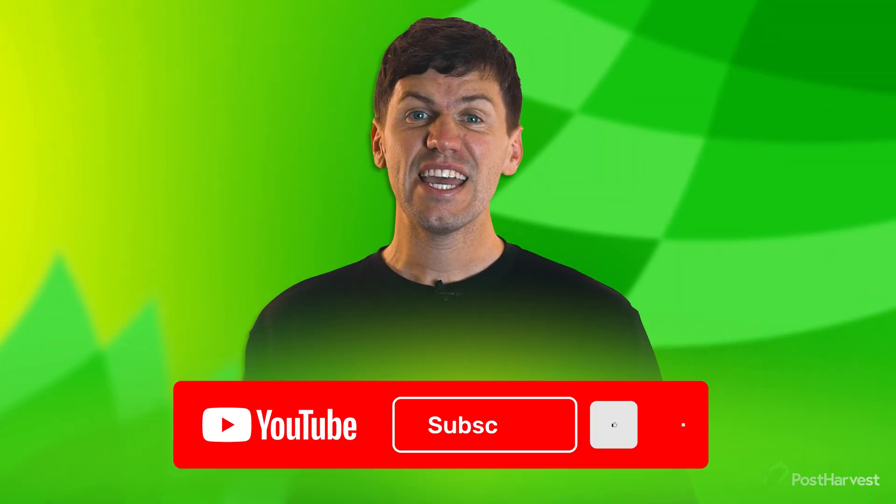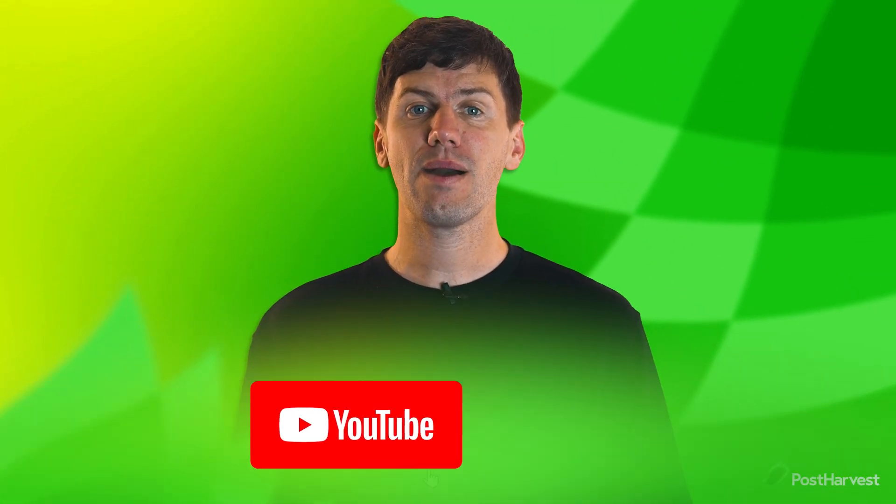But before we jump in, if you'd like to see more videos like this one, hit the like and subscribe buttons to stay up to date.